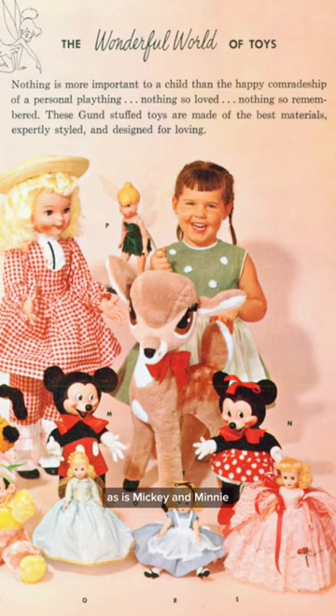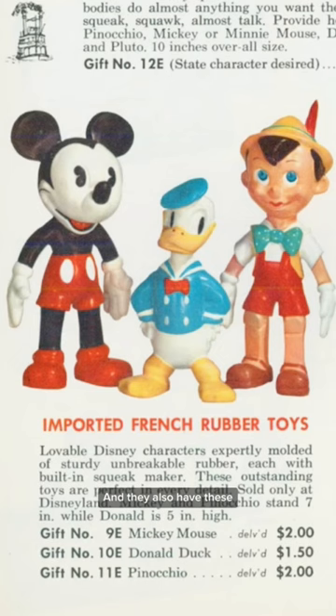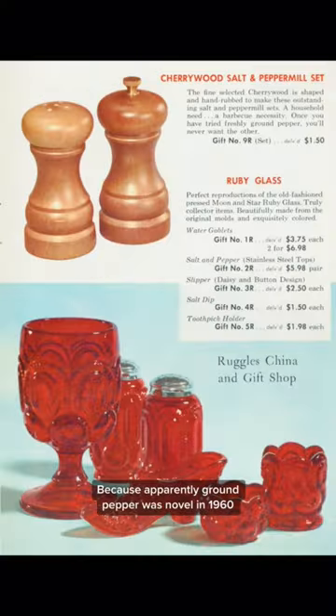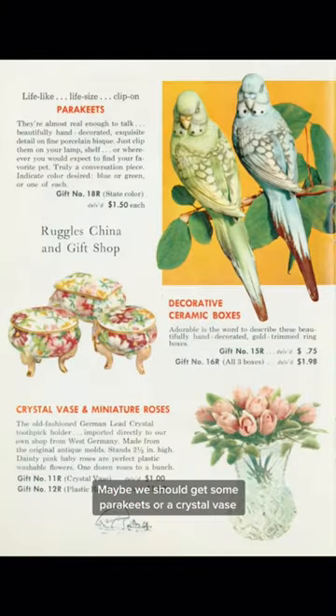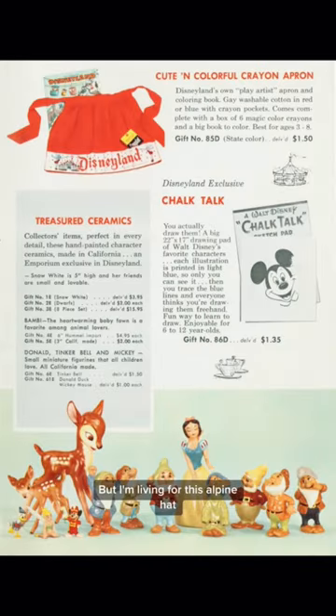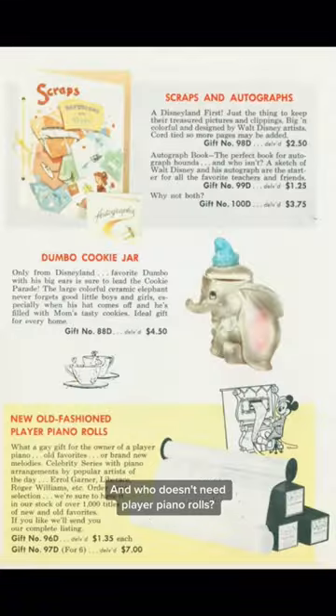Tinkerbell's also in the toy department, as is Mickey and Minnie, and they also have these. One of my favorite things in here is this pepper mill, because apparently ground pepper was novel in 1960. Maybe we should get some parakeets or a crystal vase or some character ceramics. But I'm living for this alpine hat — and who doesn't need player piano rolls?